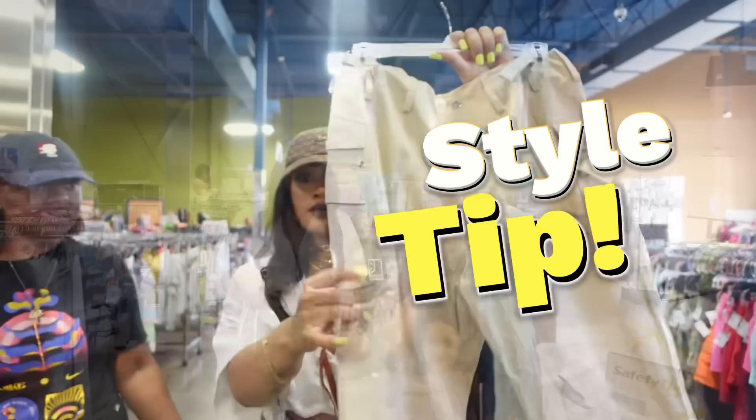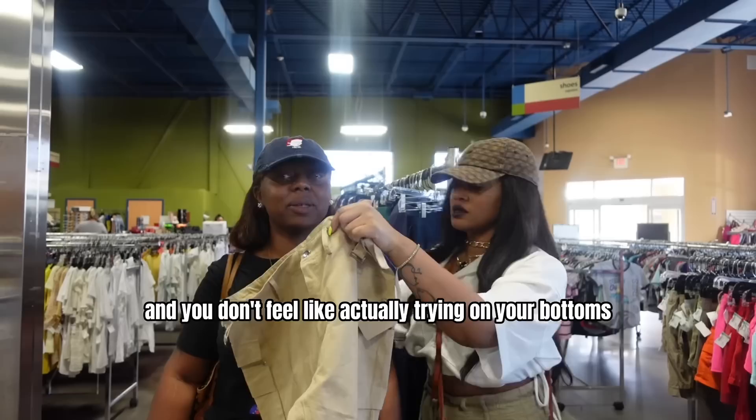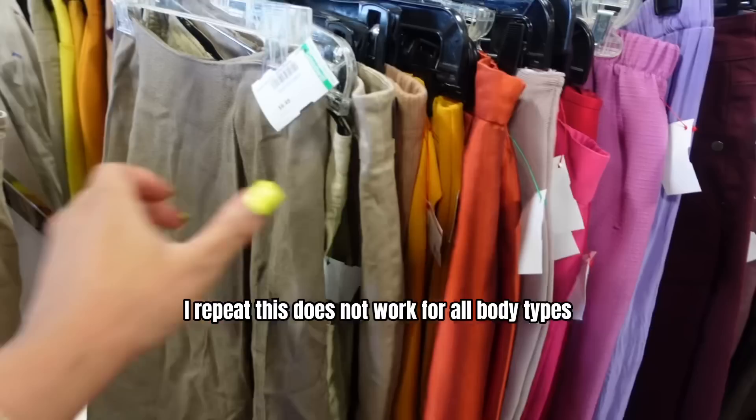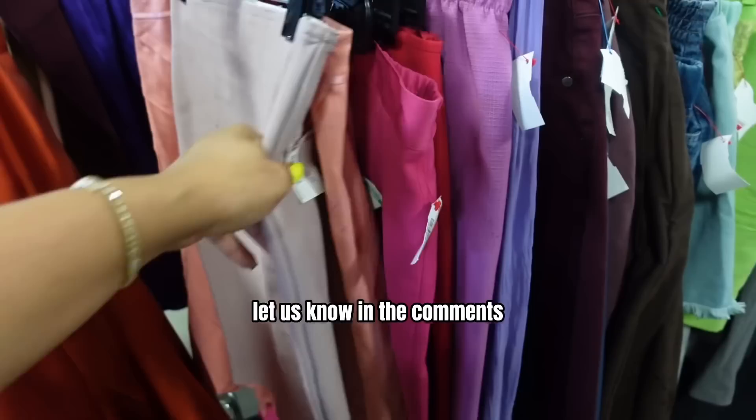Style tip: if you're ever in a store and you don't feel like actually trying on your bottoms, you can typically wrap the waist around your neck. If it connects without being extremely tight or feeling like it's going to choke you, then most likely it's going to fit. This does not work for all body types, but it has helped a lot of people. Try this tip and let me know in the comments if it works for you or not.